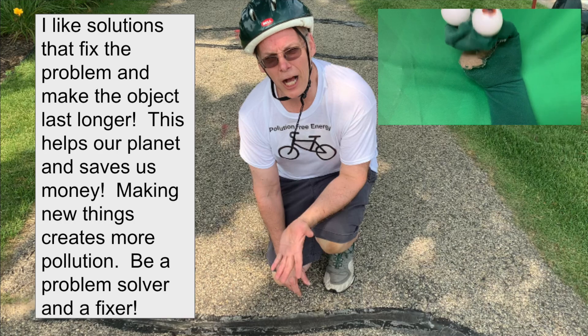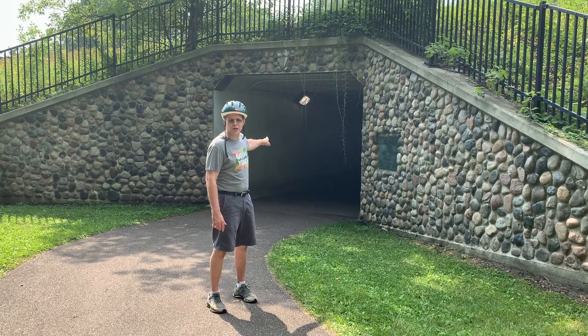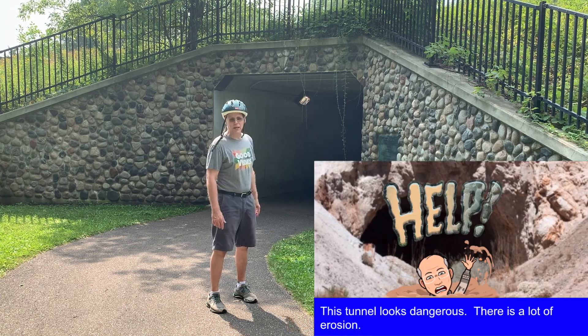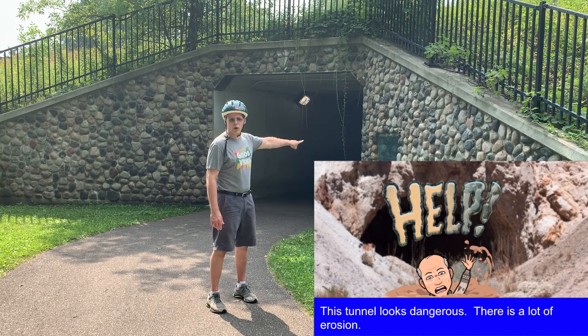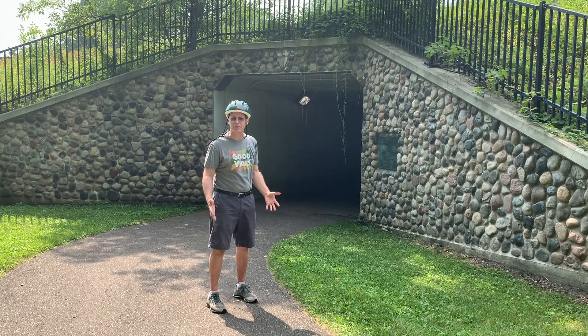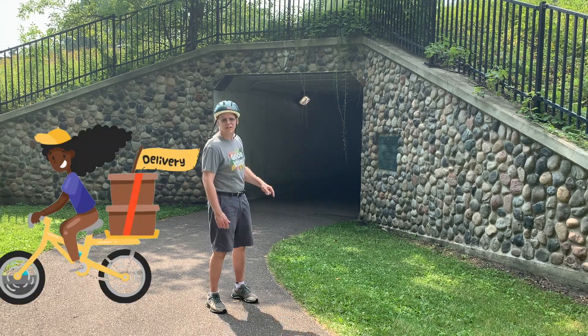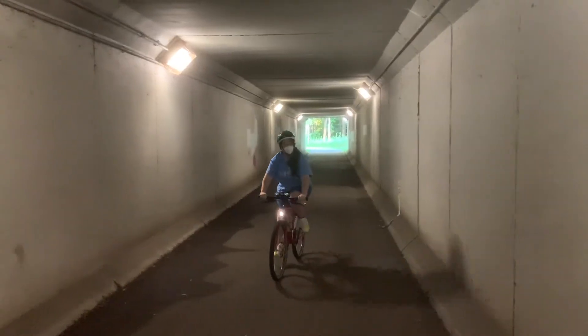Be a problem solver and fixer. What do you think would happen if this tunnel was just made of dirt? It would be a pretty dangerous structure and there would be a lot of erosion. Those boulders and the cement tunnel are designed to stop erosion and keep the area safe so bikers can pass through and traffic can go above. I love this solution because tunnels like this promote pollution-free energy like walking and biking.